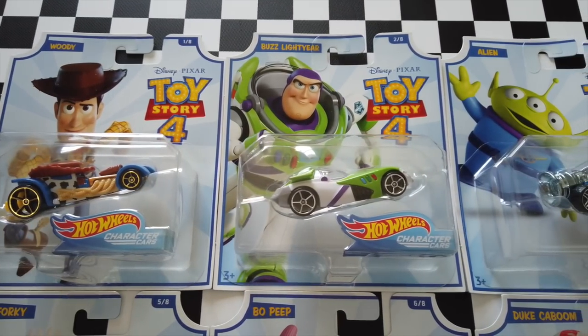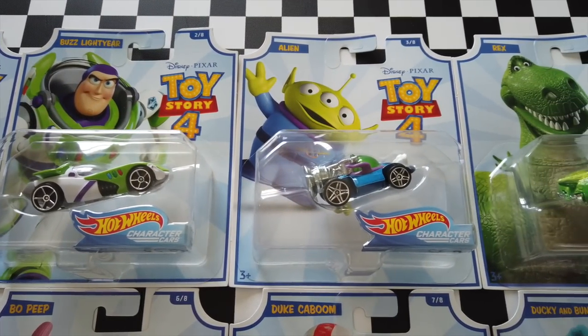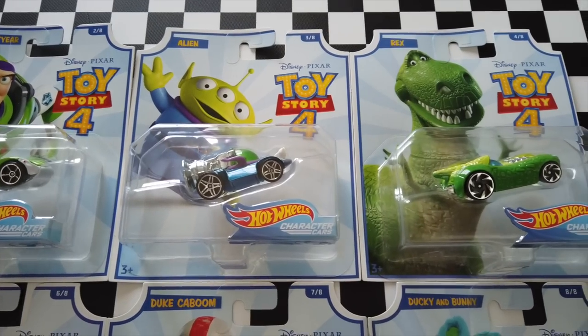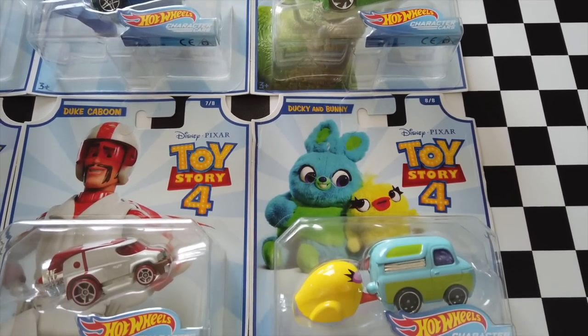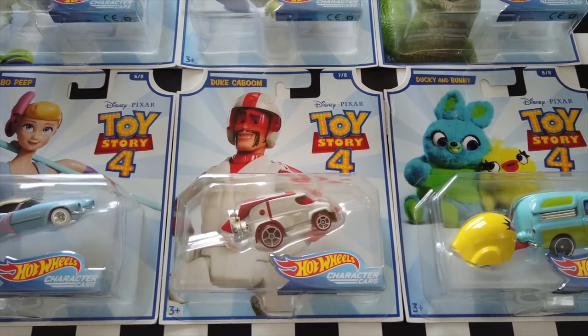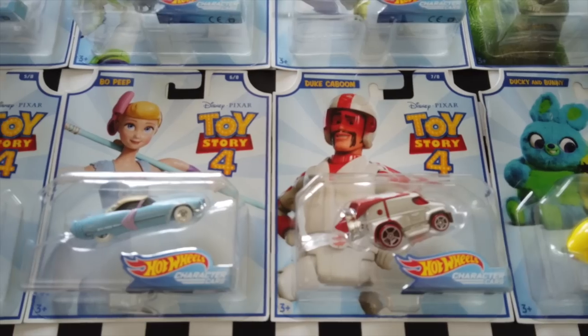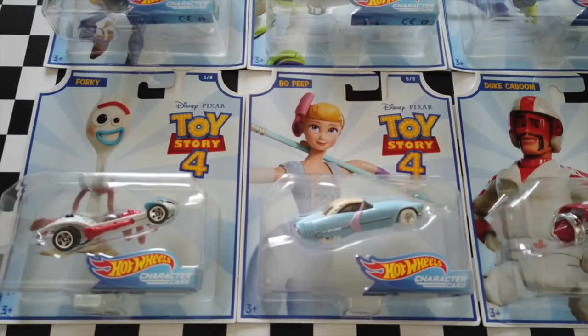Hey guys, what's going on? In today's video, we're opening up all eight of the Disney Pixar Toy Story 4 Hot Wheels character cars. The set features iconic characters such as Alien and Rex, but also introduces the new characters Ducky and Bunny, Duke Kaboom, and even Forky. It's no surprise that these cars are so colorful and full of life, so let's get these Toy Story characters out of the box.